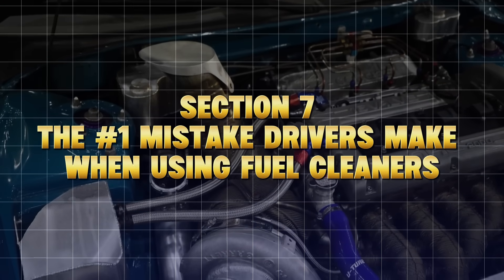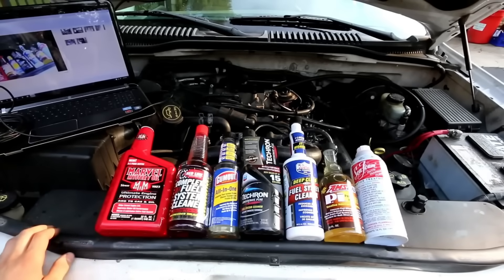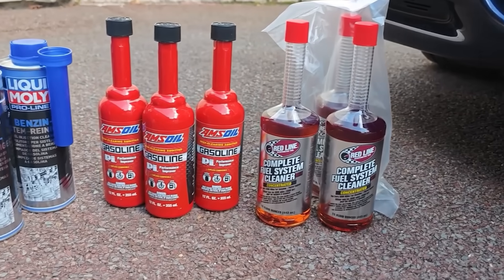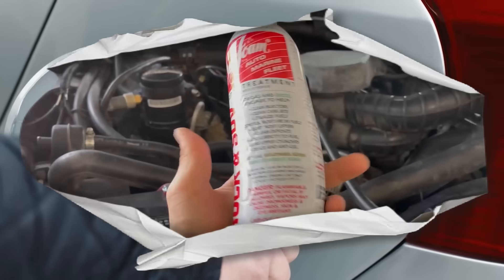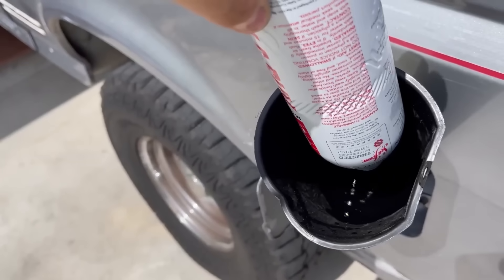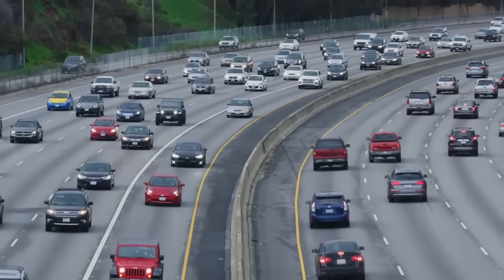The number one mistake drivers make when using fuel cleaners: here's where most people mess it up and then claim these products don't work. They pour the cleaner into a full tank of gas and then drive gently to the grocery store or sit in traffic. The problem? When the cleaner is diluted too much or never reaches high combustion temperatures, it can't chemically break down carbon or varnish — it just passes through.